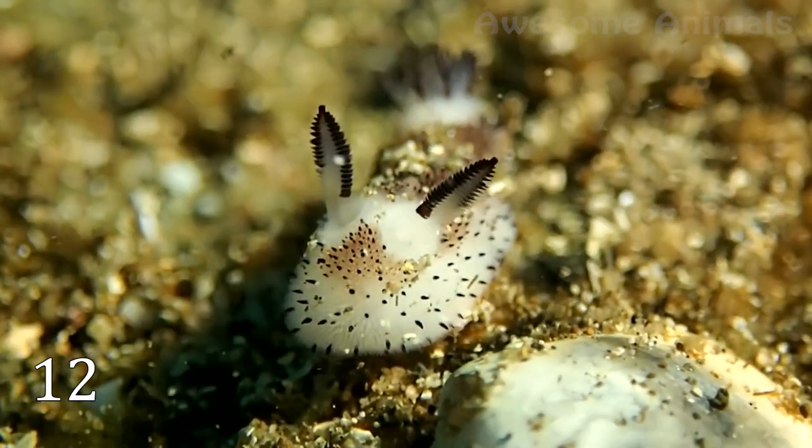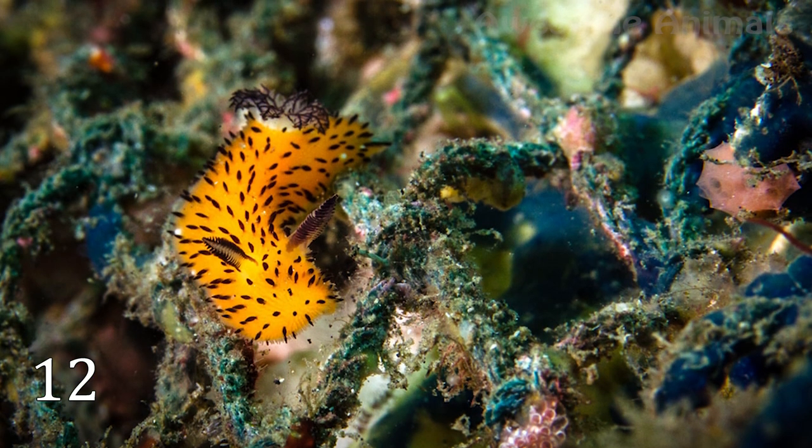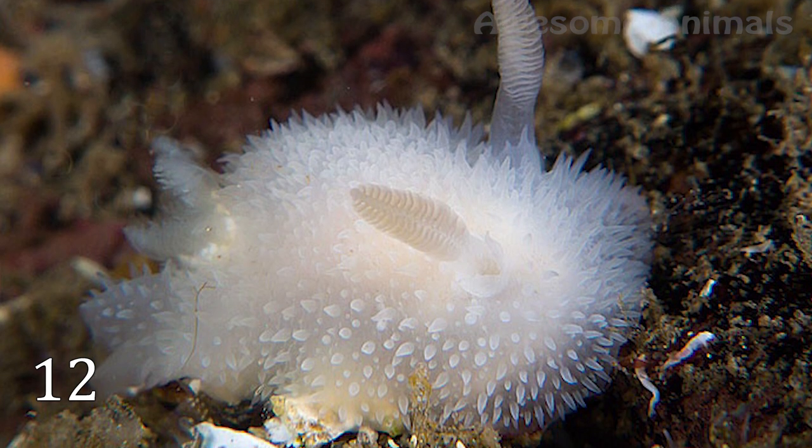But they're not as cute as you may think, because they are extremely toxic — even predators prefer to stay away from them. In other words, appearances are deceitful.